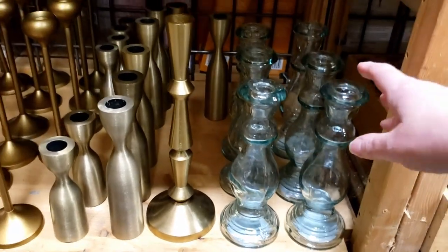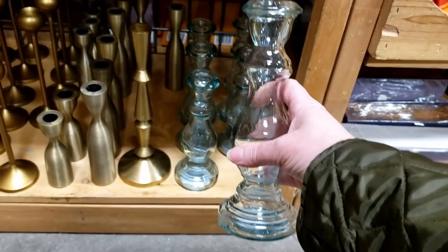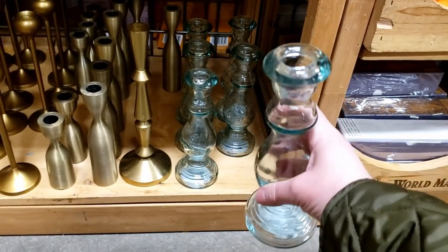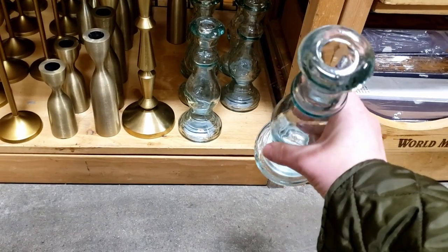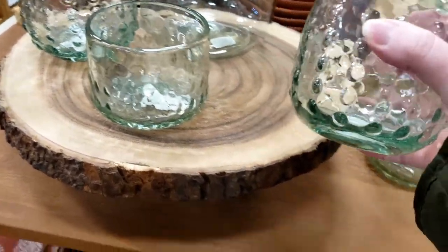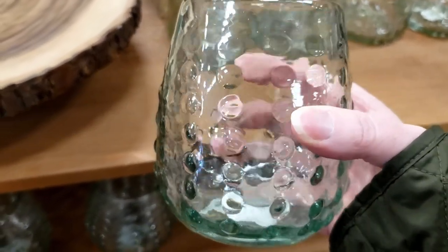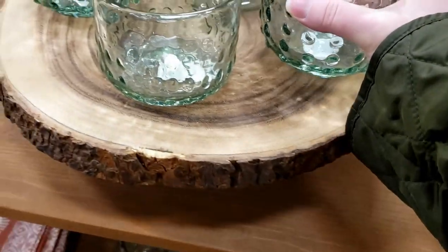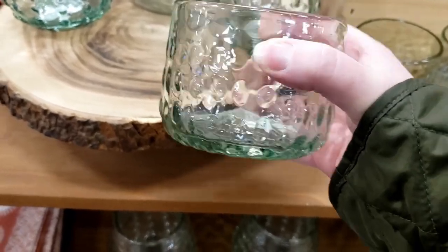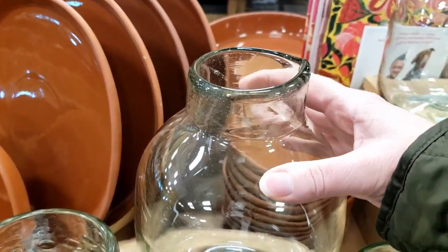They have matching taper candle holders — these will be so cute with the pillar ones. And they're open in the middle so they could also be used as a vase. Next I found these hobnail glasses with a slight green tint — I love the heft and chunk, and that hobnail look is very retro. There are cute small ones as well, and to complete the set they even have a water pitcher. This set is just great for spring.